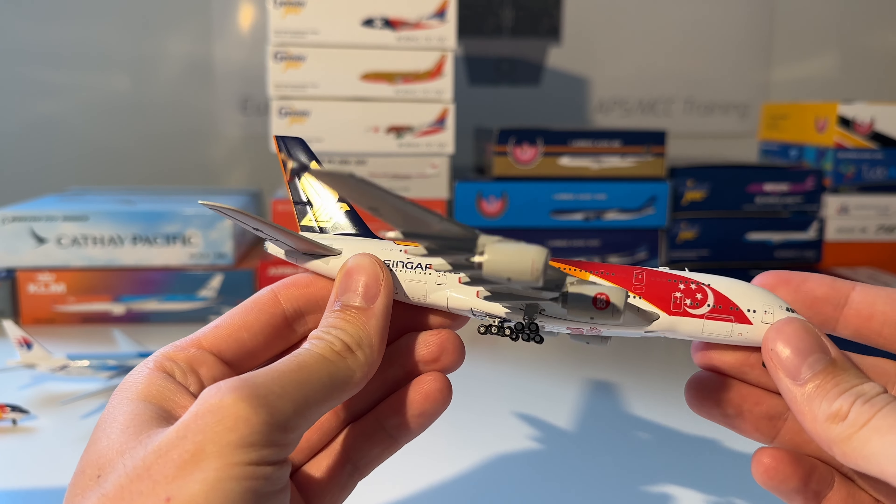The next model is this Frontier Airlines Airbus A320 from Gemini Jets. Here you can see the model out of the box — beautiful model. I've had this one for a very long time, so you may have seen this one in previous reviews.